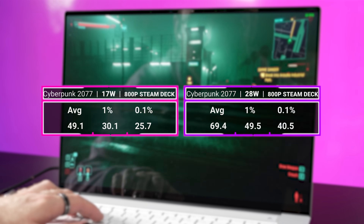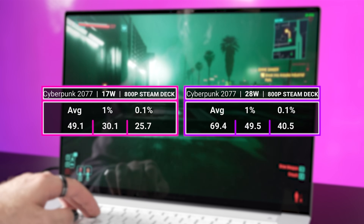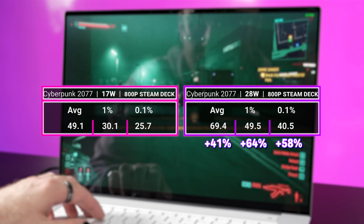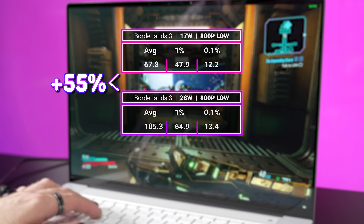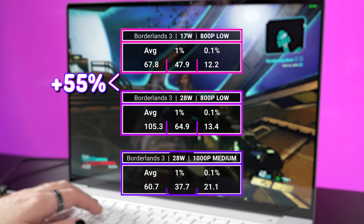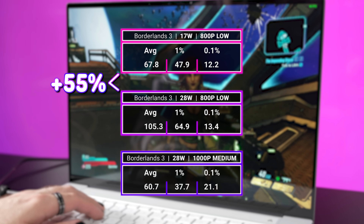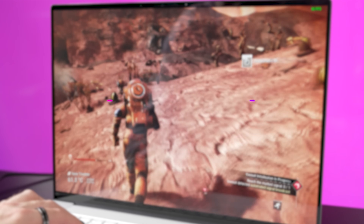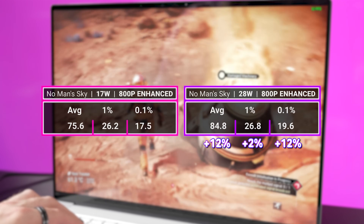Cyberpunk 2077 runs nicely in both 17 and 28 watt power profiles, but the 28 watt mode sees a healthy 50 or so percent jump in performance, with most of that going to those precious 1% and 0.1% lows. Similarly, Borderlands 3 sees another 50% boost for performance mode, but even the lower watt mode is still really playable — we retested at 1000p medium settings and saw the 880M can still maintain a 60 FPS average. No Man's Sky seems a bit more CPU bound, so there's only a 12% difference between the two modes.